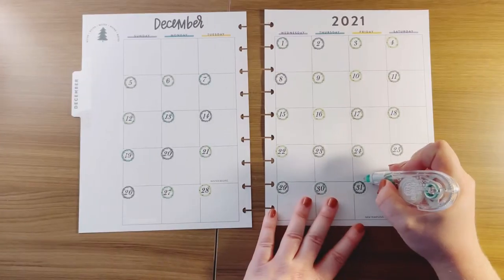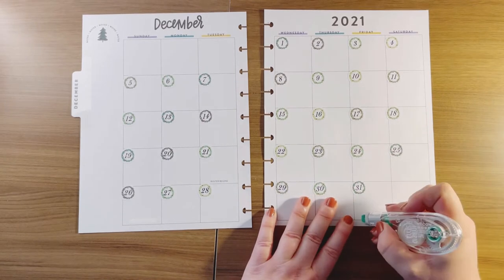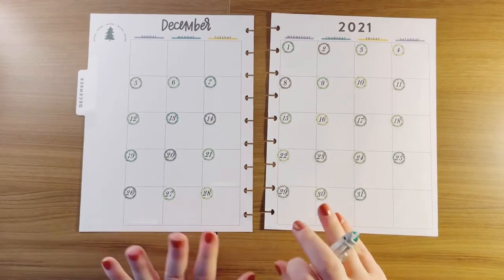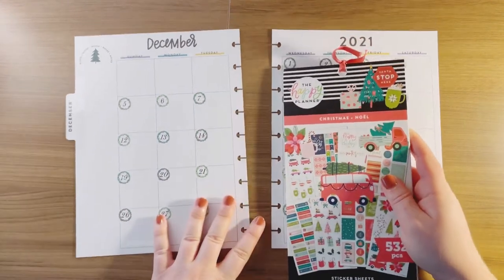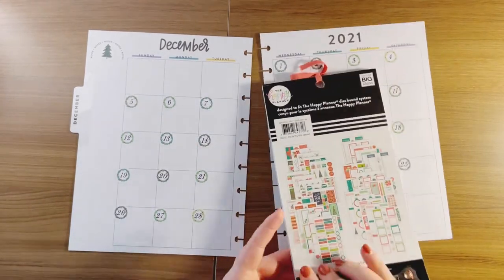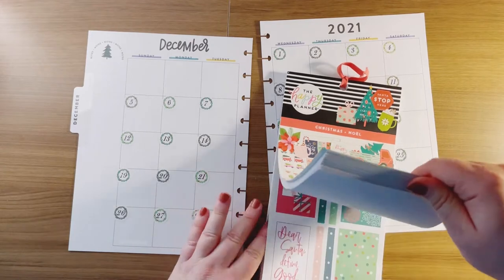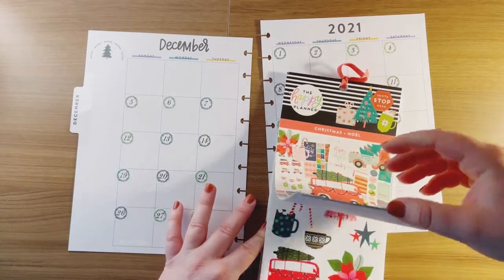I'm going to go ahead and white out all of these holidays because I'm going to find a cuter way to notate that. The sticker book I'm using is Christmas — it's brand new, just came out in 2021. I have not used any stickers from this at all, so I'm extra, extra excited.